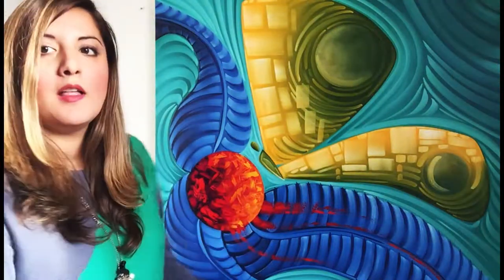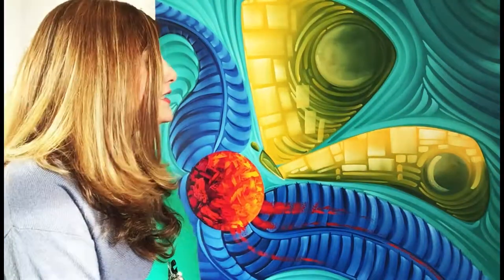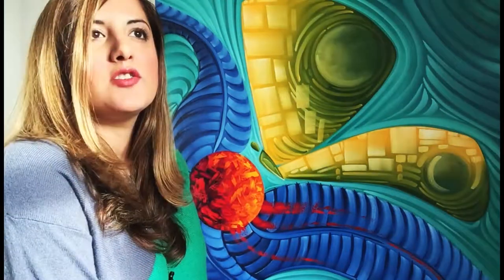The medium used on the painting is oil on canvas, and the size is 36 by 36 inches. The painting is available on my website, and if you have any questions, just send me an email or call the gallery and we'll contact you as soon as possible. Okay, bye!